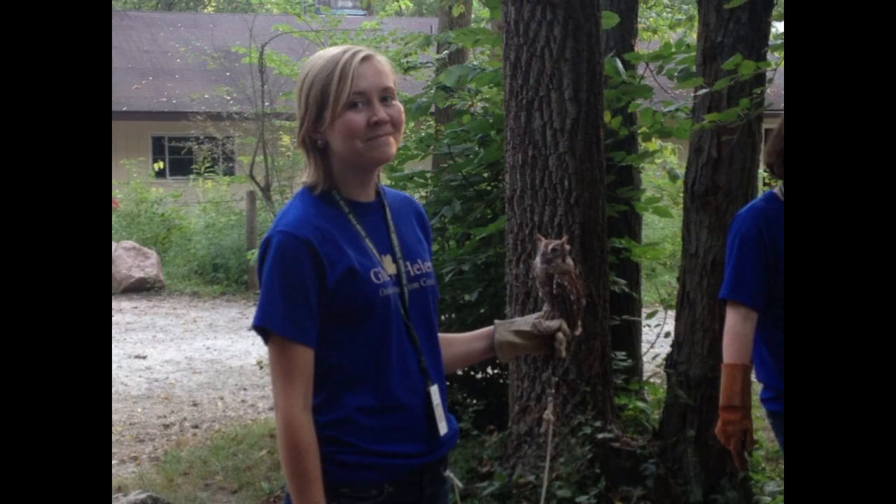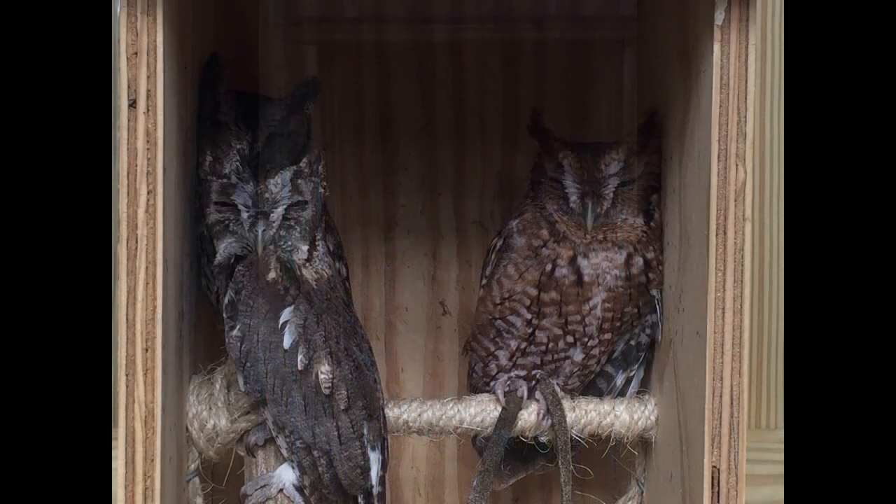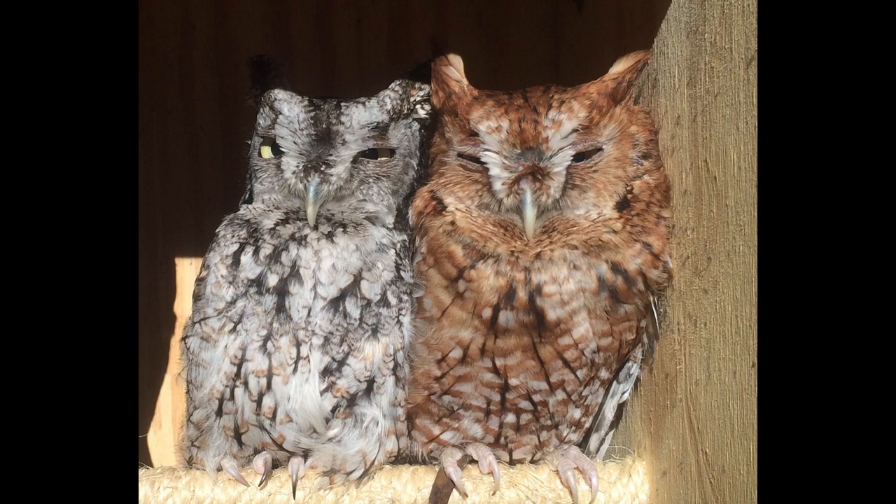Eastern screech owls are quite small — about the size of a robin — but they are feisty. They nest in tree cavities created by woodpeckers. Screech owls eat insects, small reptiles, and rodents. Their song sounds like an eerie whinny that echoes through the woods.